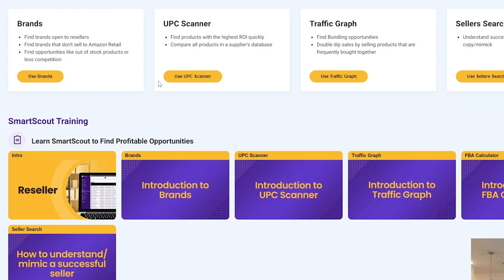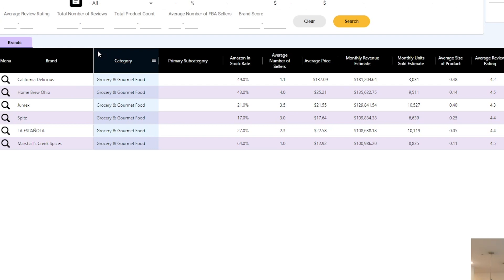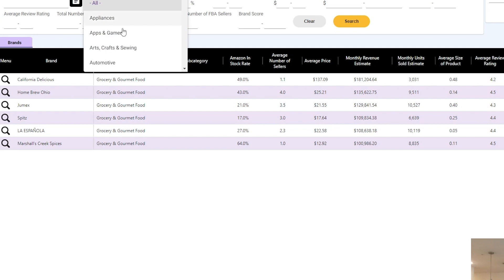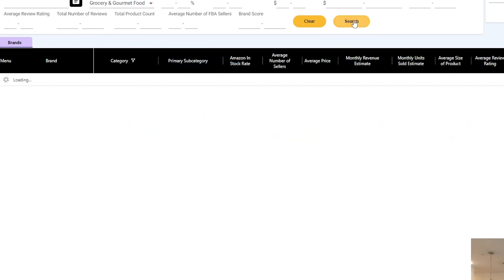I'm going to share my screen and show you in real time exactly how I find brands to contact to open wholesale accounts with using Smart Scout. So jumping into my screen here — this is the Smart Scout dashboard, the main page. On the left hand side of the screen, there is a Brands tab in the Key Tools section. I'm going to click on Brands and come up here to Category and choose a category. In this case, let's choose Grocery. This works for any category — I'm just using this as an example. I'm not going to set any other filters, and I'm going to click Search. That gives me 47,982 brands in the grocery category, so now we obviously want to filter down a little more.